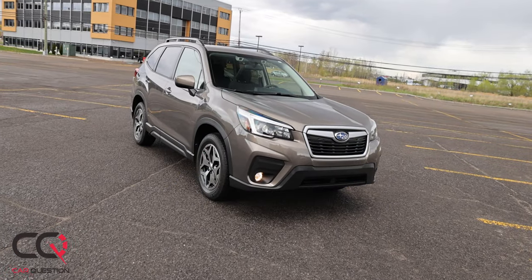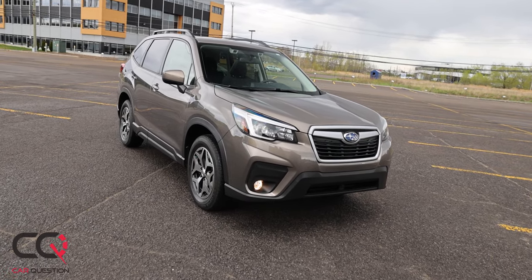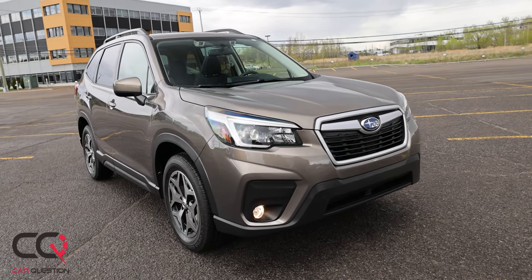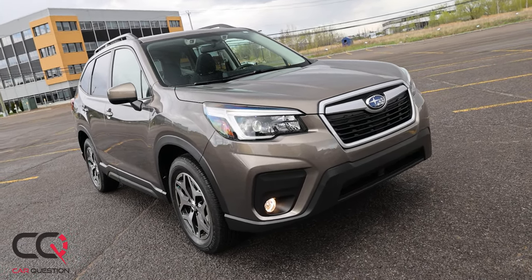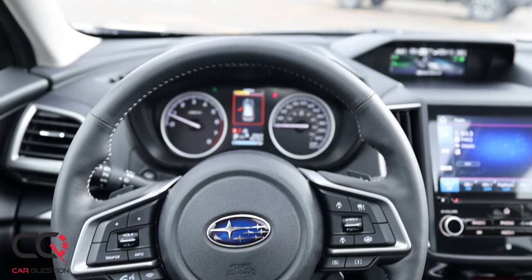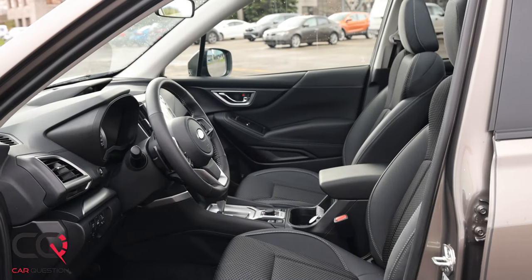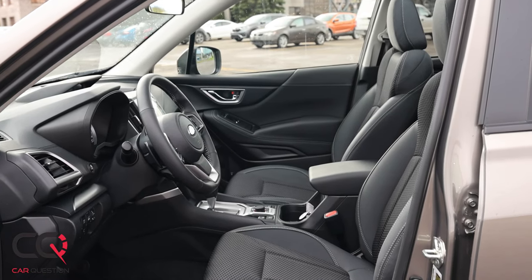Hey, what's up everybody, welcome to Car Question. Matt is riding a vehicle that you already saw on the channel — we went to Japan to test the brand new version of the Forester not that long ago. But now I'm sitting inside, and with the competition being so aggressive, I think the Forester has aged very fast. When you look at the interior, you still got those clusters, those plastic pieces — it's still one of the most affordable SUVs you can get.